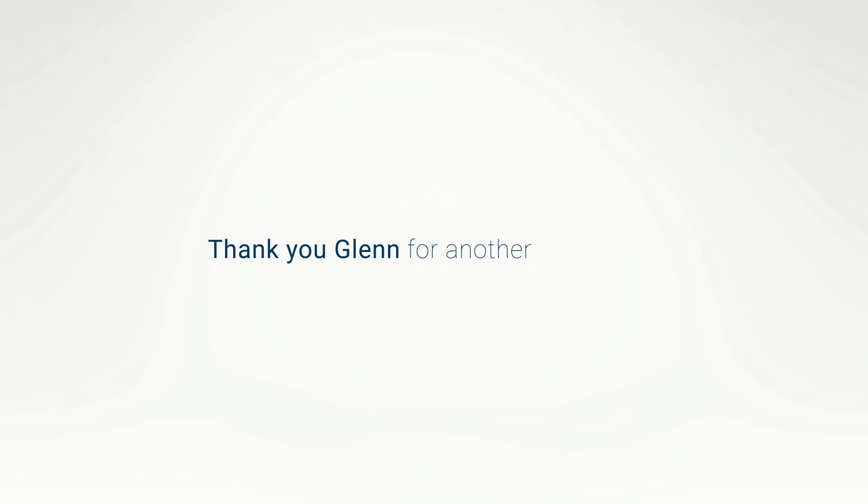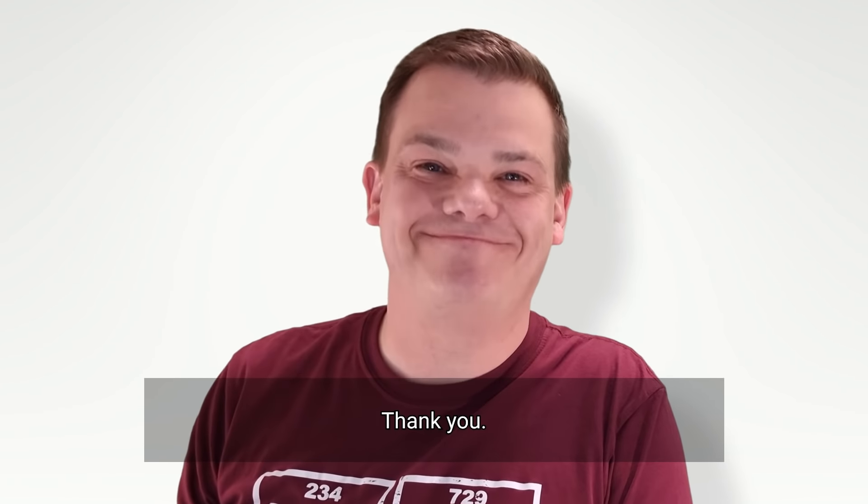Thank you, Glenn, for another interesting solution to a common lab problem. You're more than welcome, Isabelle. Thank you.